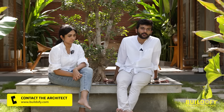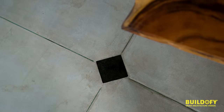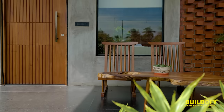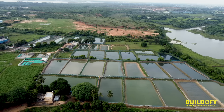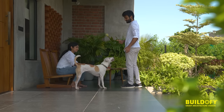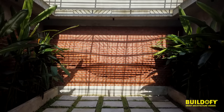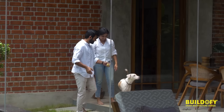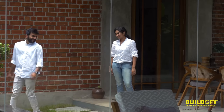We kept the material palette very limited — exposed brick, cement plaster, and oxide flooring throughout. The colors are predominantly red, grey, and black. Combined with a lot of natural light inside, you are continuously in tune with nature. There's a constant visual connection to the landscape everywhere you go, bringing a sense of calmness that everyone needs in this day and age.